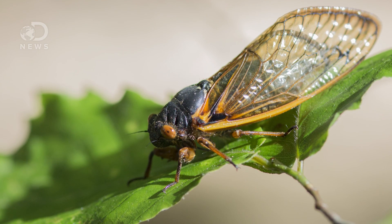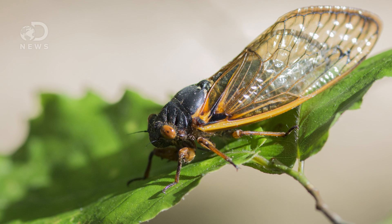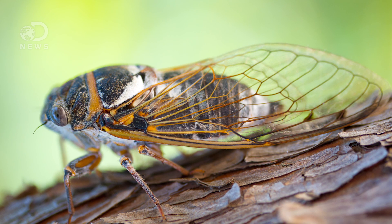Dragonflies aren't the only insects with this winged superpower. The nanostructures of cicada wings are built similarly. However, cicada nanopillars aren't tall enough to kill certain bacteria that have thick membranes, like MRSA and strep, whereas dragonfly nanopillars can.